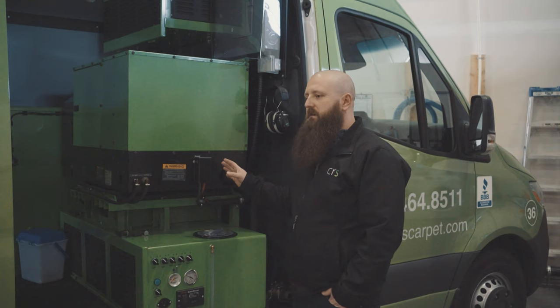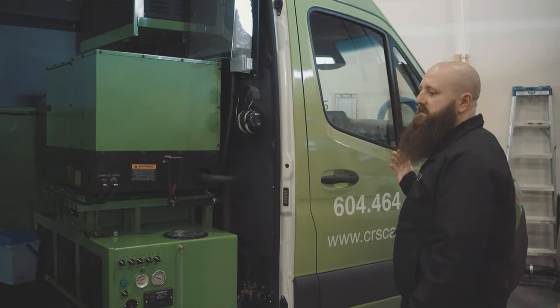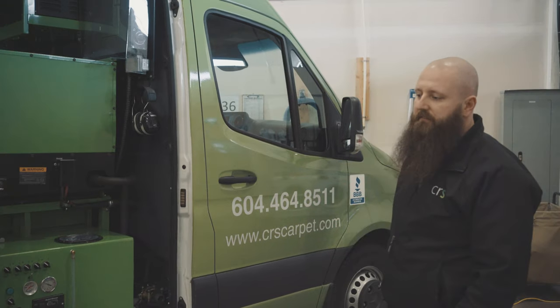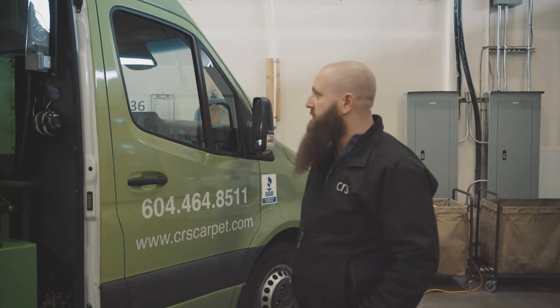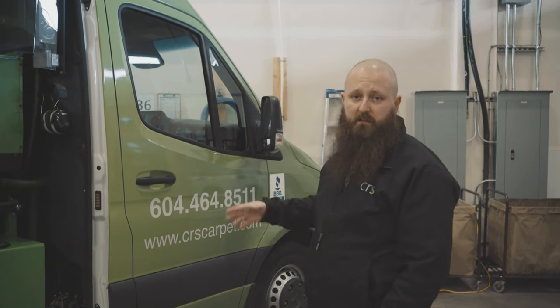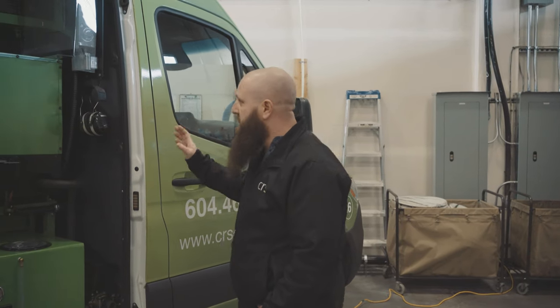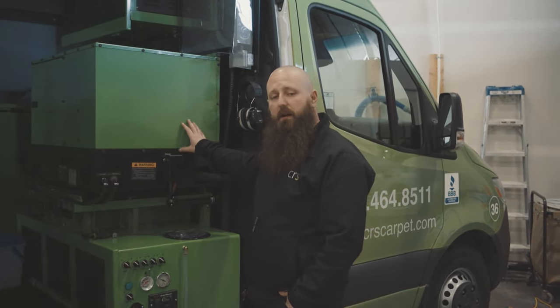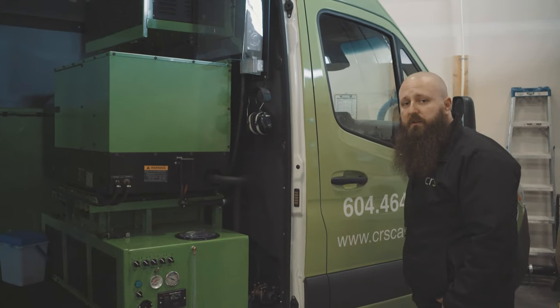One of the main reasons why we use the generator instead of the PTO drive system is not only saving the chassis of the van itself from a ton of miles — column miles and hours on the truck — but it's more fuel efficient than running your standard V8 motor. The main reason is the 12 kilowatt generator produces enough power for us to run our five vacuum units.